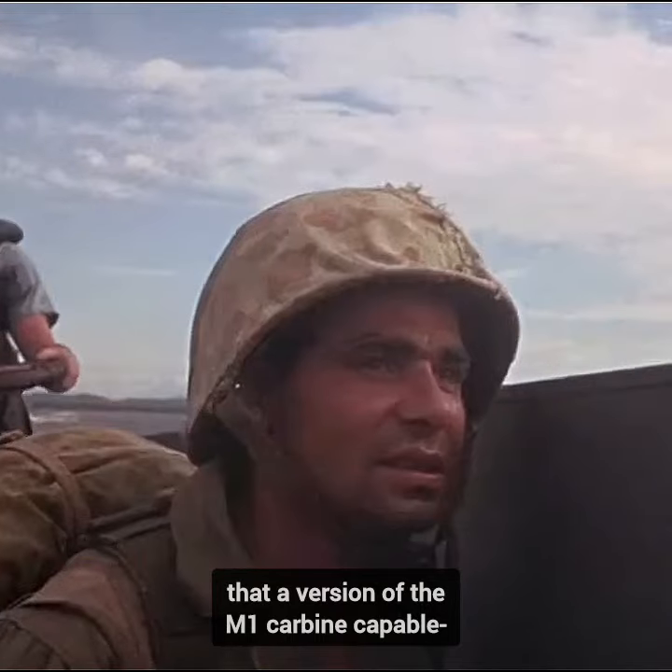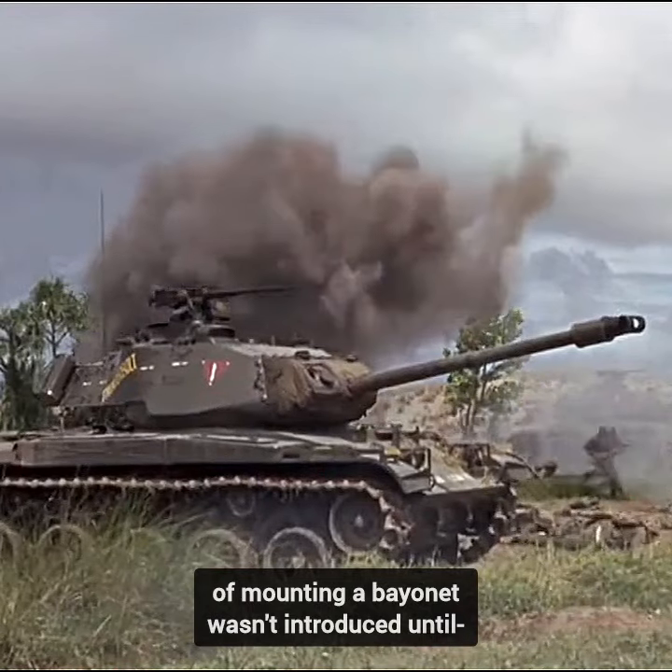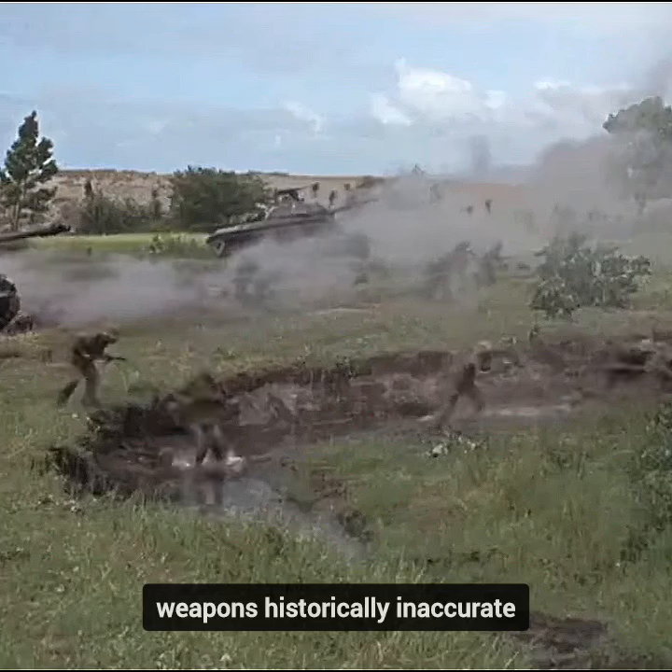It's worth noting that a version of the M1 carbine capable of mounting a bayonet wasn't introduced until the Korean War, making the movie's representation of these weapons historically inaccurate.